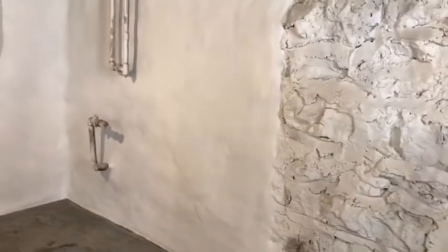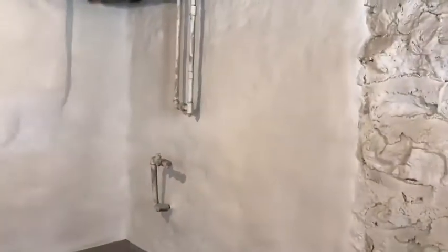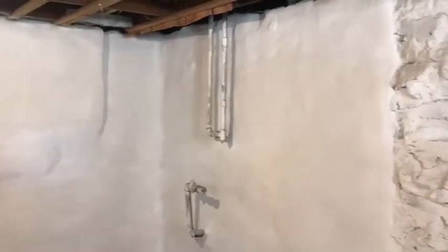This is our second and final day on this small stone foundation renovation project down here in the basement of this home. As you can see, just an amazing transformation on the corner of this basement. I said it in yesterday's video — these are some of my favorite projects to do because you can really see that before and after. I highly encourage everyone to take a look at yesterday's video to really see the difference on what we were able to do to this corner of the foundation.